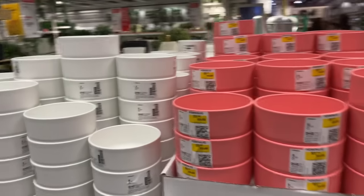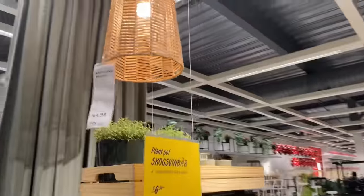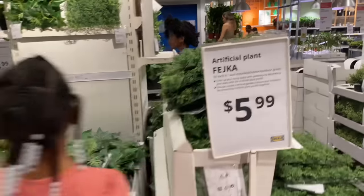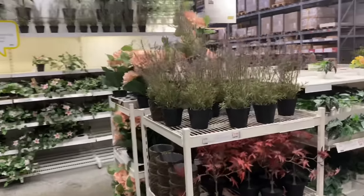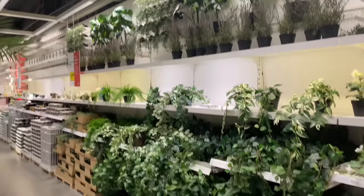So they have some more plant pots. And they got some more over here — different types of artificial plants that you can choose from. And then here's some more artificial plants. Is this real or fake? This is fake. Look at all these plants — I think this is a poinsettia if I'm not mistaken. They call them artificial plants.